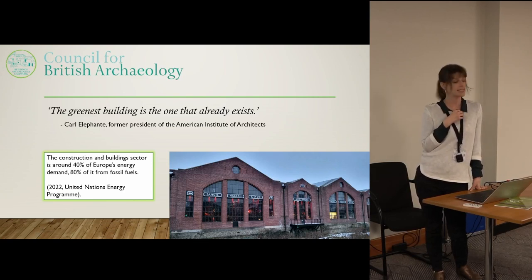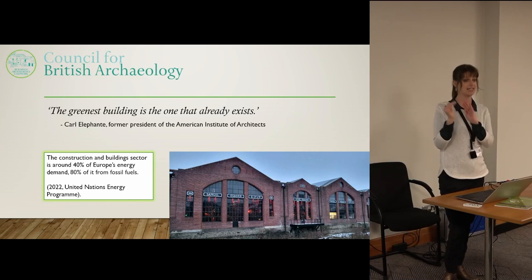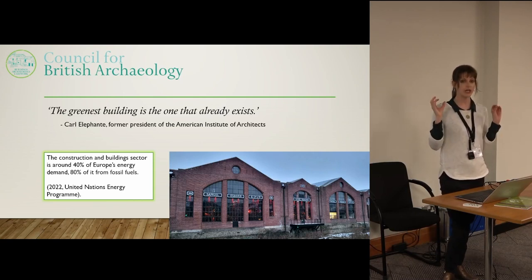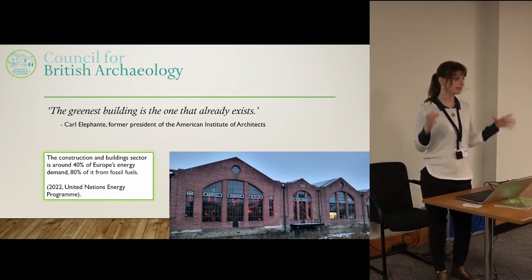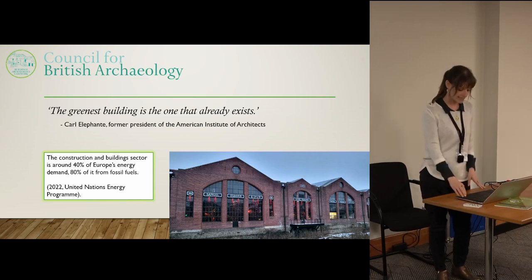Currently about 40% of Europe's energy demand comes from buildings and construction, and 11% of that is construction alone — creating materials, extracting materials, transporting materials, and actually building a site. There's just a massive amount of waste within the construction industry, and really the only way to deal with that is to create fewer buildings and adapt to the ones that already exist.